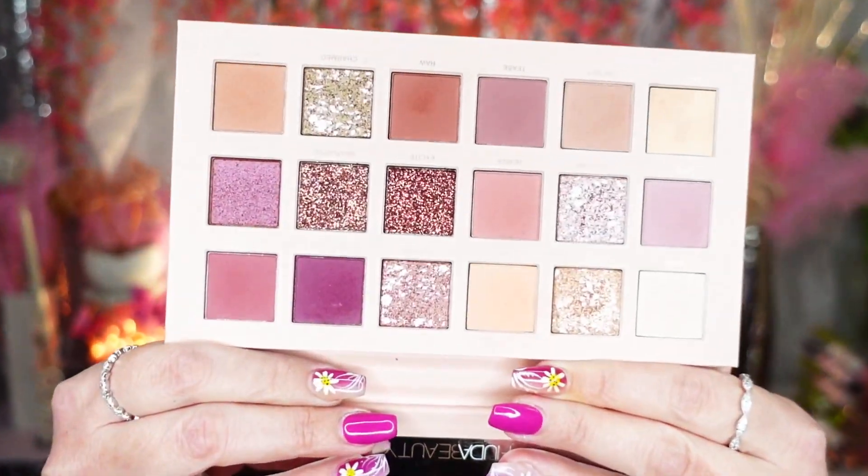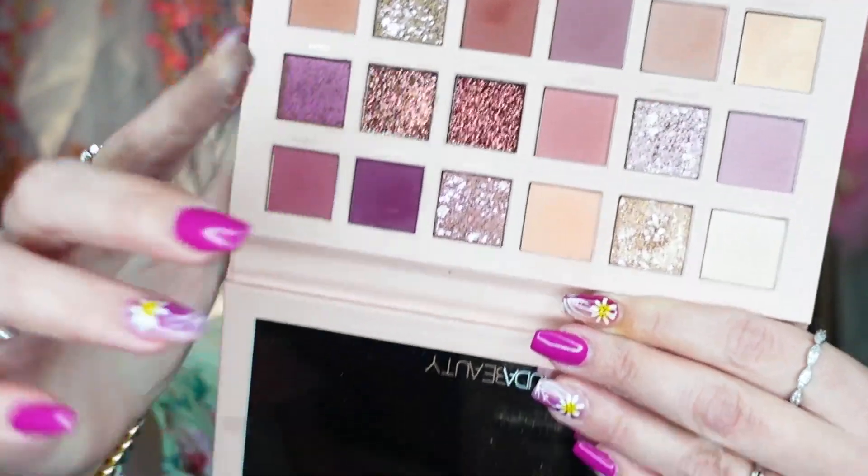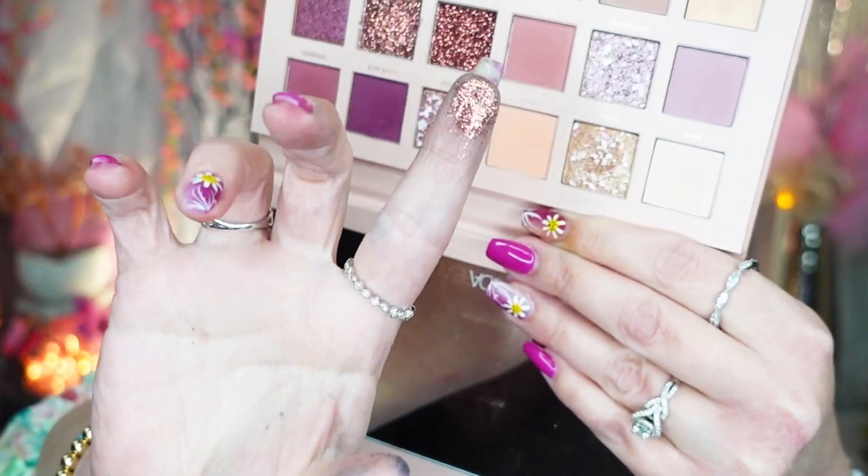Oh, my Huda Beauty Nude palette! I like this one a heck of a lot more than her last one from this past year that I reviewed. This one is much nicer — yes, it still has some chunky glitters in it, but it's not nearly as bad. There's still some stickiness to it. I love the mattes in this one as well, so I'm going to hold on to this.